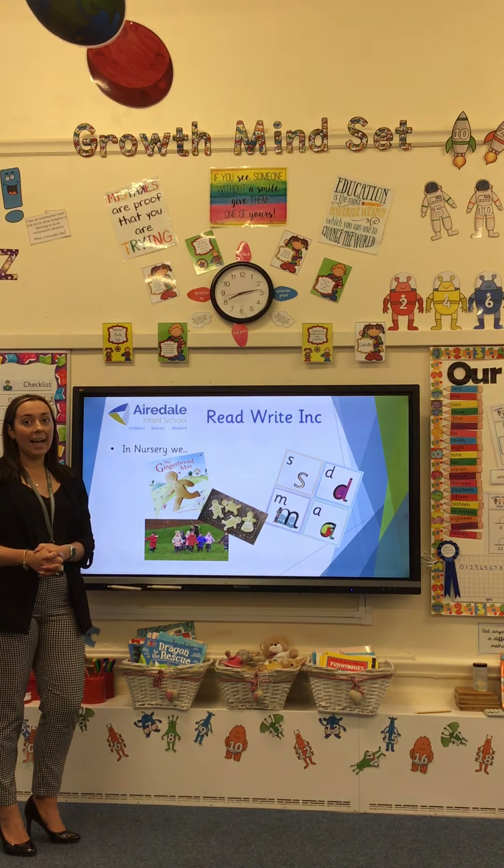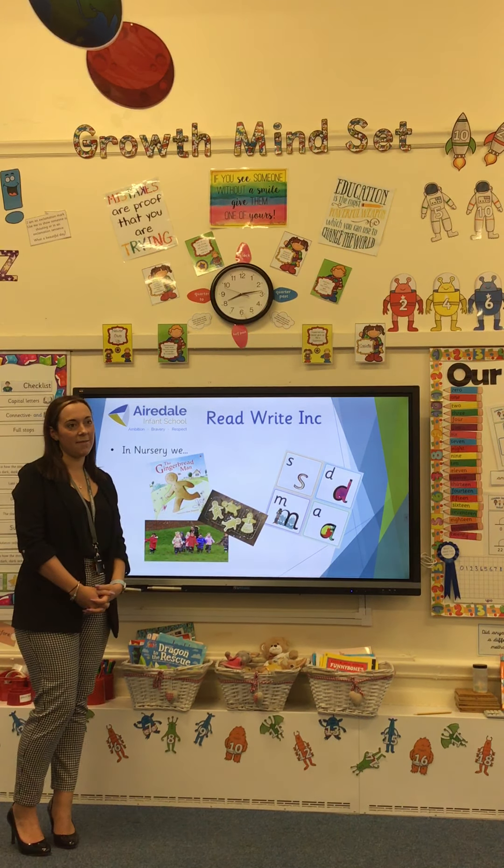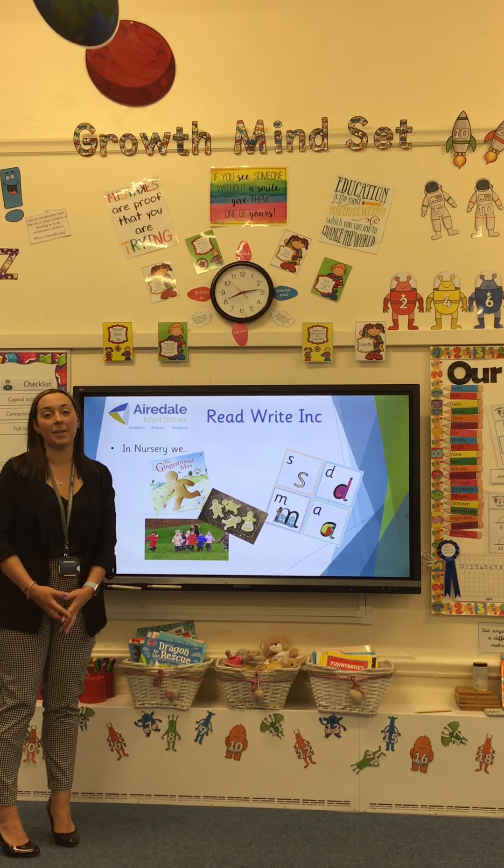Children also start to form letters using the rhymes and the pictures to help them, just as discussed in the video. So if you have a child in nursery, these are the kinds of things they will be learning in school.